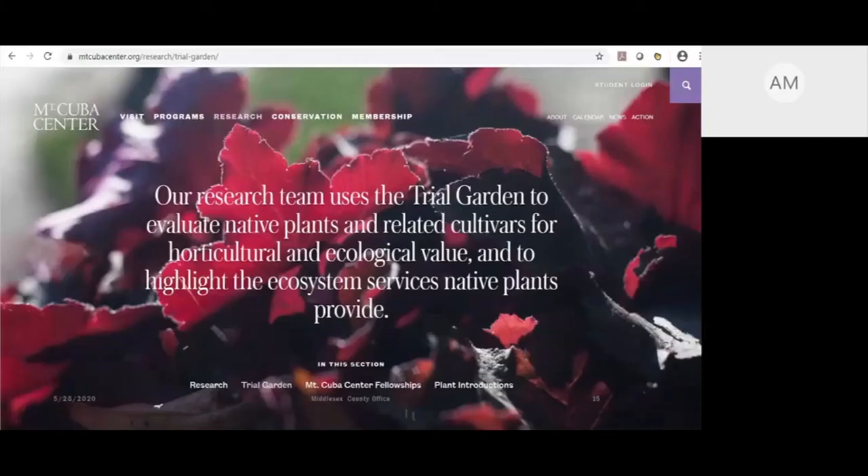A really cool project by Mount Cuba Center in Delaware — a native plant botanical garden that does research — has a trial garden where they evaluate different plants. They trialed all the different Baptisia nativars to see how many insects visit each cultivar, which is really important for determining which nativars are beneficial. Check out the Mount Cuba Center website; they also have great educational programs online.